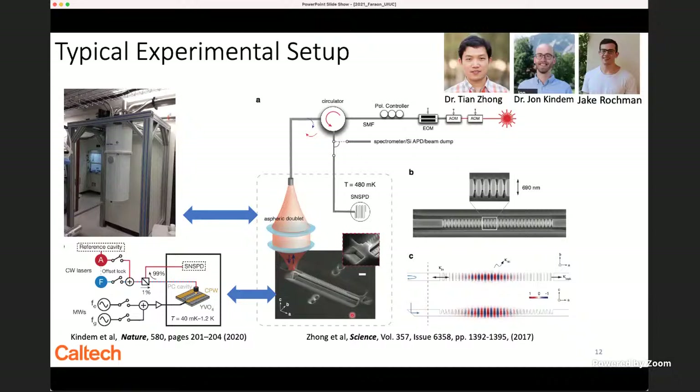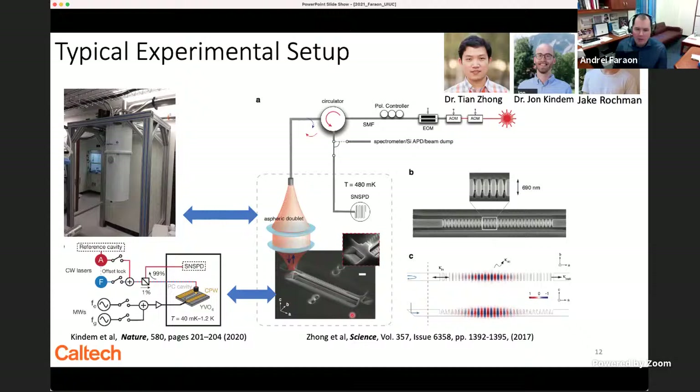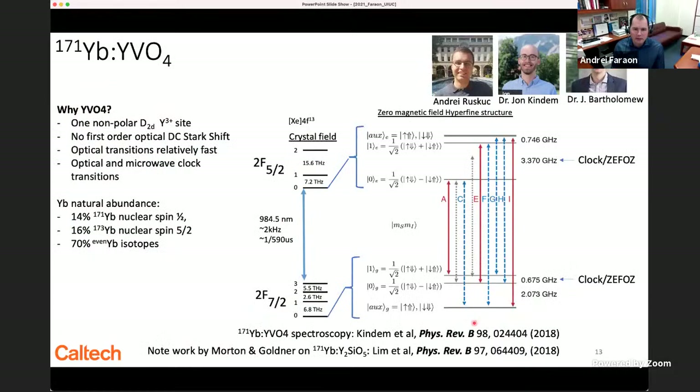Regarding encoding using polarization: we work on a single polarization — TM polarized cavities. Everything is TM polarized and we don't use polarization encoding.